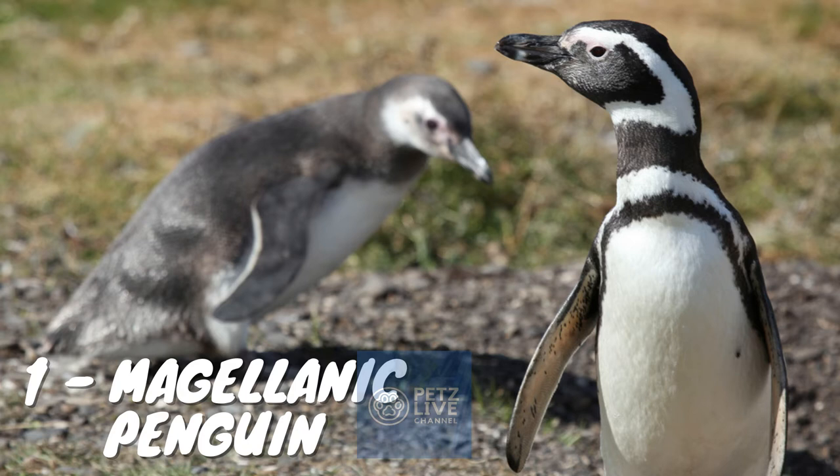By the time these birds reach about 10 years of age, their feet usually become all black. Like other species of penguins, the Magellanic penguin has very rigid wings used to swim underwater.